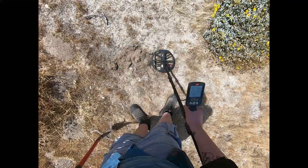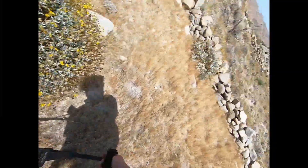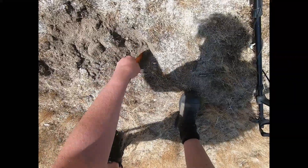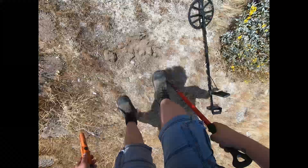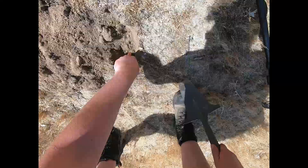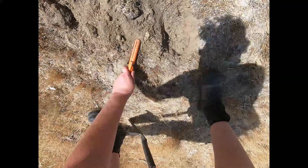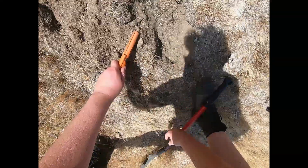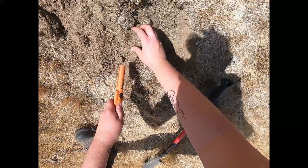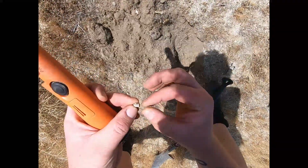Before I filled in the hole, there's another signal — an 8, 9, 10. Sounds like someone's in a shooting range over there. Sounds like it's on this side of the hole. It's out of the hole. Oh, that one's a bullet. Cool.